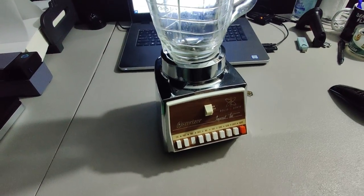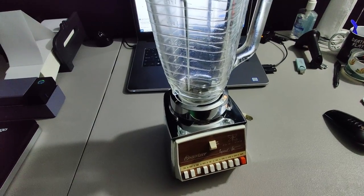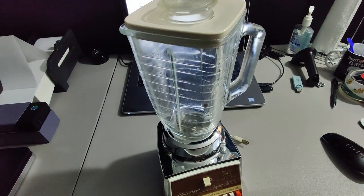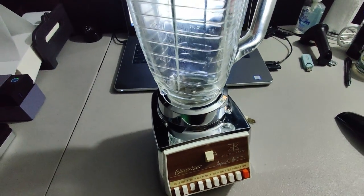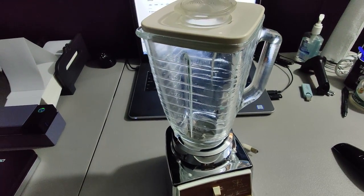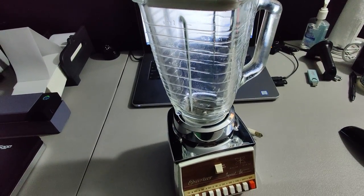Finally, I'm shipping out this Osterizer blender I got at Goodwill — I think I only paid about $3 for it. Some of the old-looking, old-style small appliances, especially with the wood grain, can do okay on eBay. I ended up selling it for $30 plus shipping for a total of $47.38.